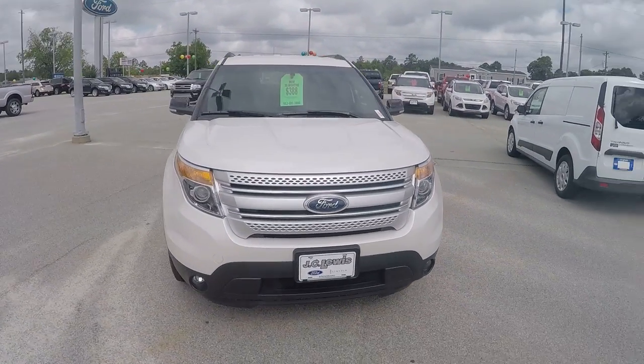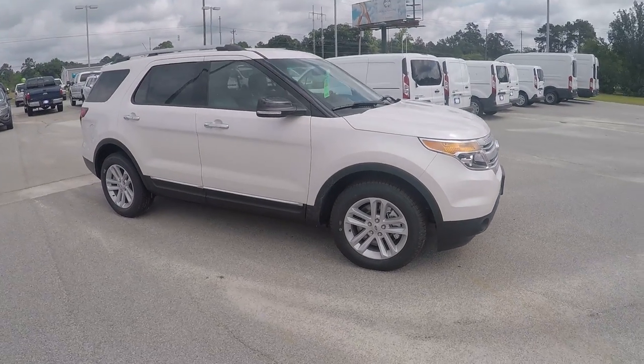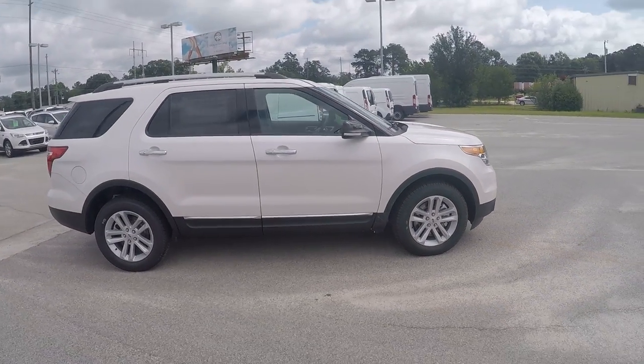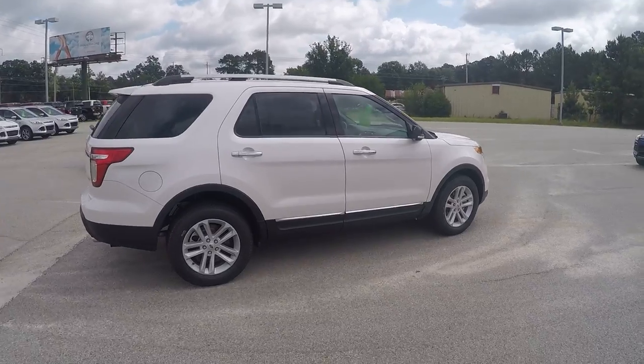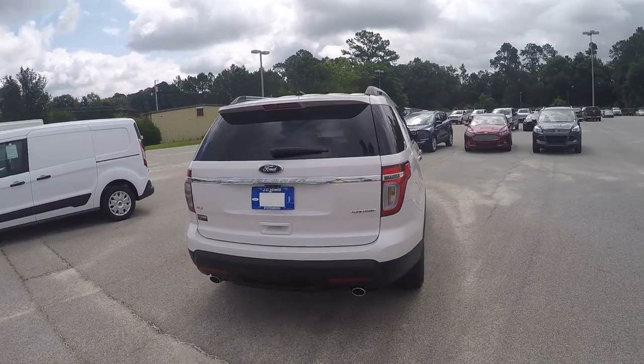Hey Jonathan, this is Brandon over at JC Lewis Ford in Statesboro. I just wanted to give you your first look at this 2015 Ford Explorer. It's powered by the 3.5 liter V6, and it's also in the white platinum metallic tri-coat.